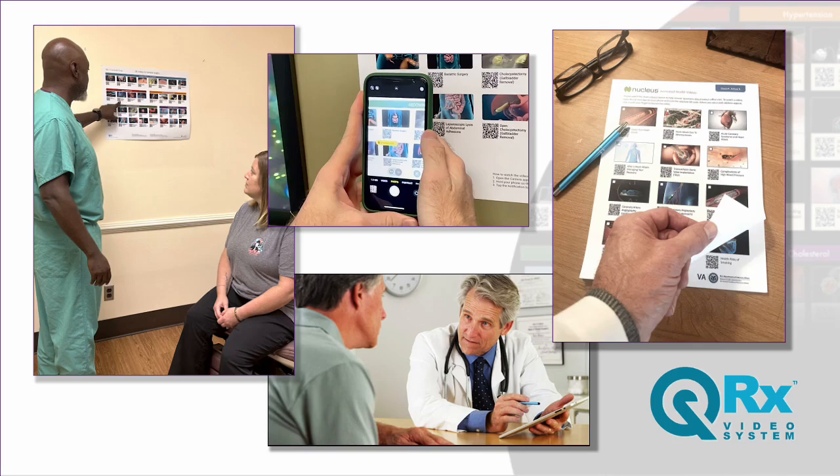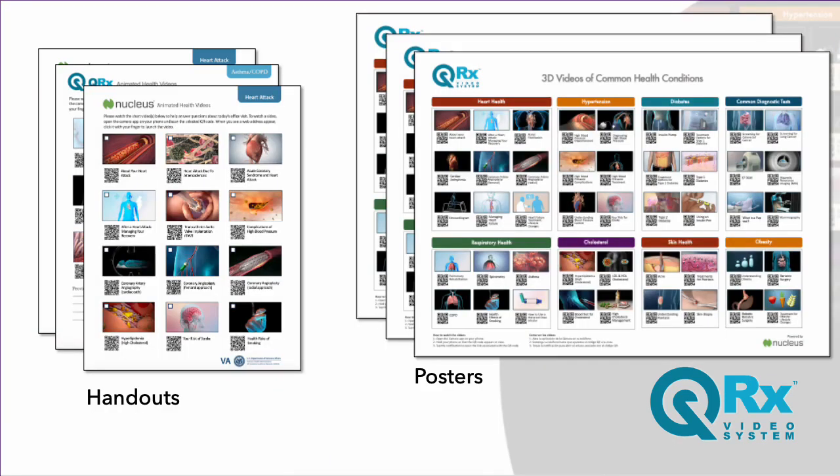Experience the benefits of the QRX video system firsthand with a free 60-day pilot. During the trial period, you'll receive QRX posters and handout pads free of charge for 60 days.